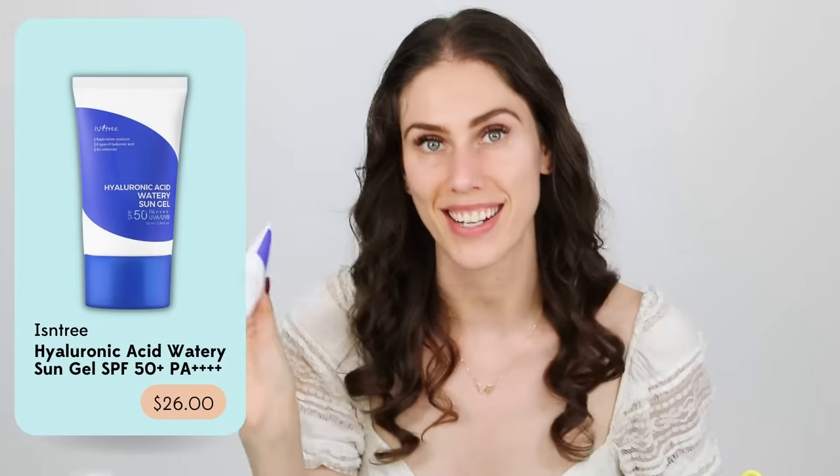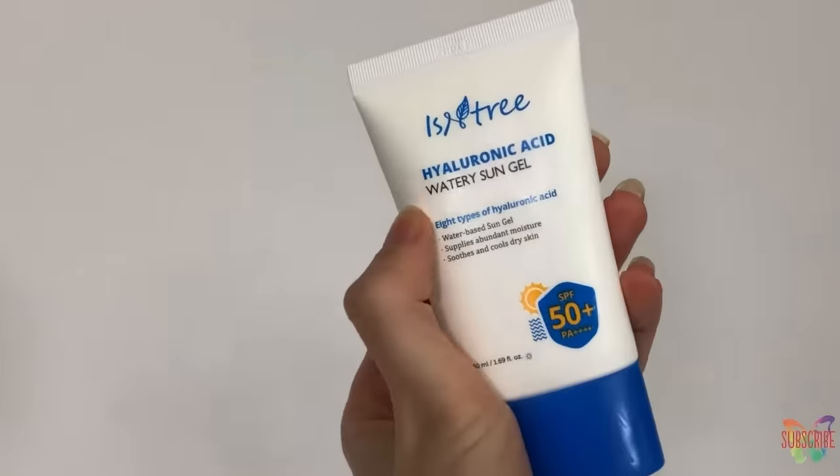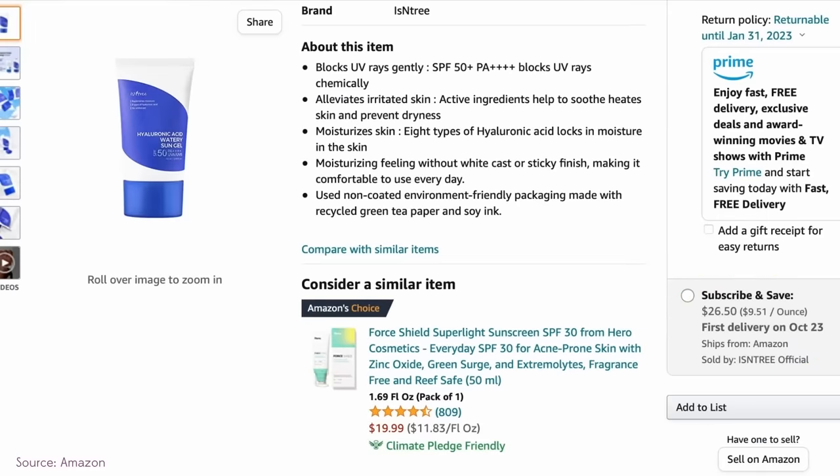This sunscreen is one of my favorites. This is the Isntree Hyaluronic Acid Watery Sun Gel SPF 50 PA+++. It is absolutely magnificent and it's super inexpensive. I can get this on Amazon with subscribe and save. One of the best sunscreens in the entire world — if you want something that gives you a dewy, K-beauty, freshly hydrated glow, this is going to be the sunscreen. It also doesn't sting your eyes terribly. I love this.